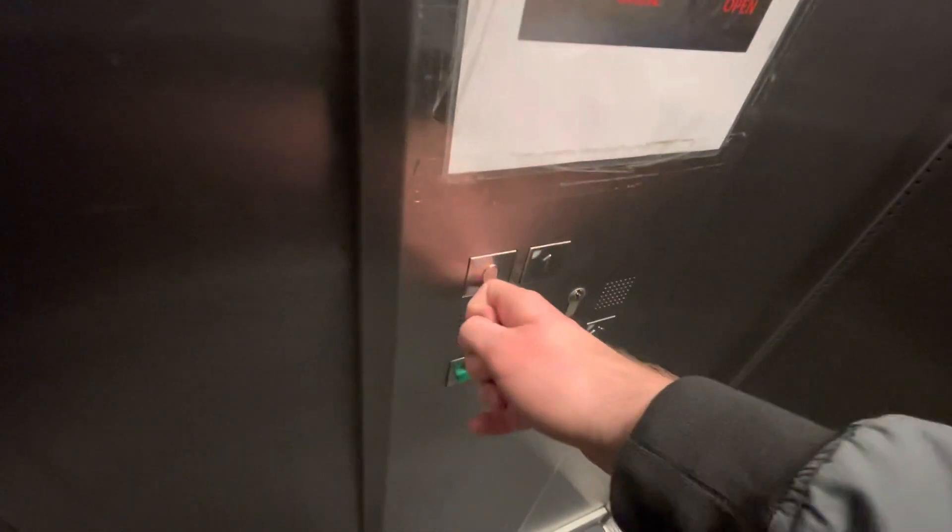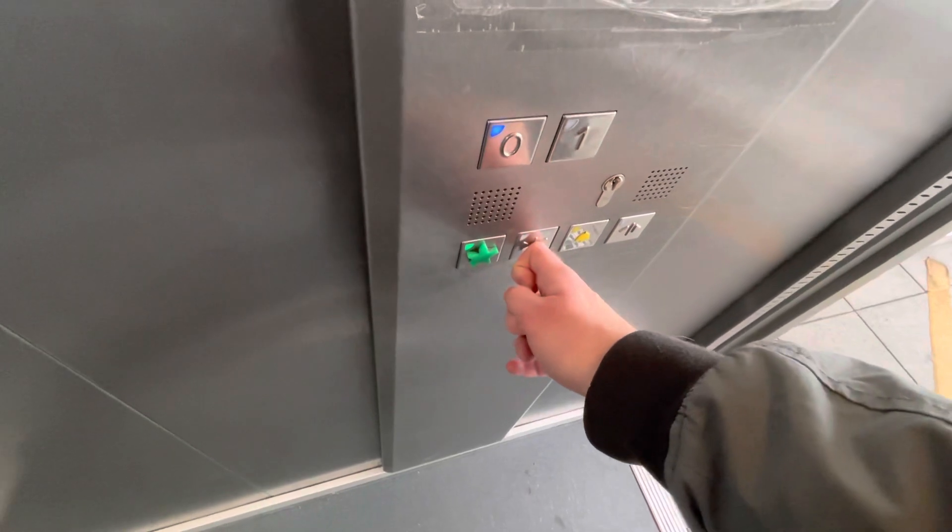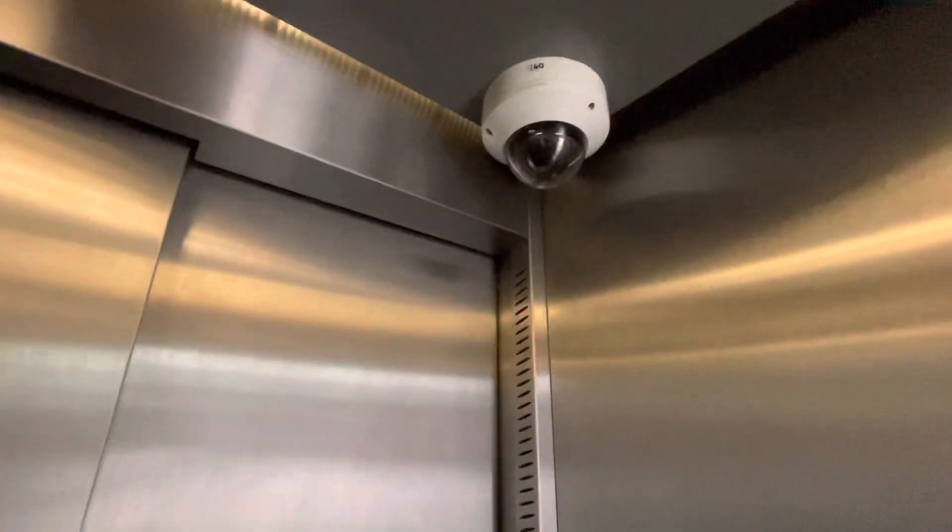Here we are, first floor. Let's go back down to ground. These doors — going down. CCTV, hello. Ground floor. Here we are, ground. And that's it.